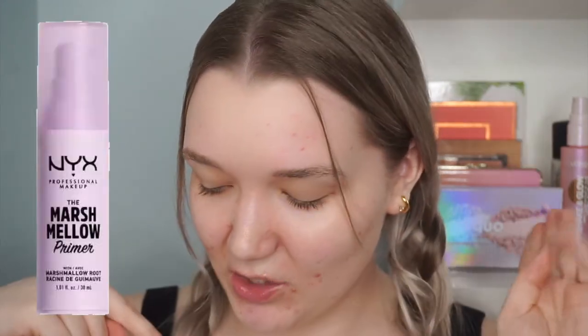Hey guys, welcome back to my channel. Today we are going to be testing out a ton of new drugstore makeup that 2021 has already blessed us with. I have new products from Rimmel, Maybelline, NYX, Koki, Physicians Formula, and ELF — a full base of new makeup with so many exciting new launches.